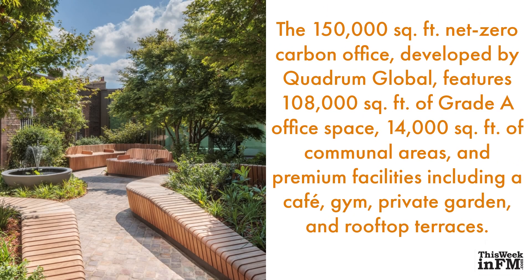The 150,000 square foot net zero carbon office, developed by Quadrum Global, features 108,000 square feet of Grade A office space, 14,000 square feet of communal areas, and premium facilities including a cafe, gym, private garden, and rooftop terraces.